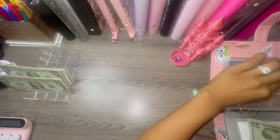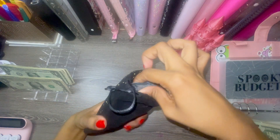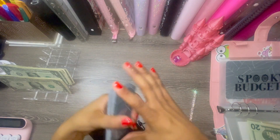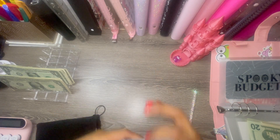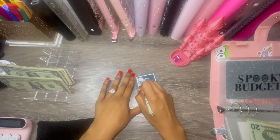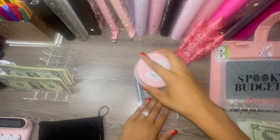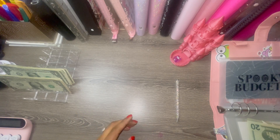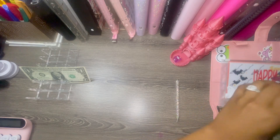We have our spooky cards from Spooky Budgets — my fairy tale scratch-off cards. Let's shuffle and draw one. We got Cinderella — so cute! We scratched it and got: one, two, three, four, five, six, seven, eight, nine dollars. That's what happens with that one!